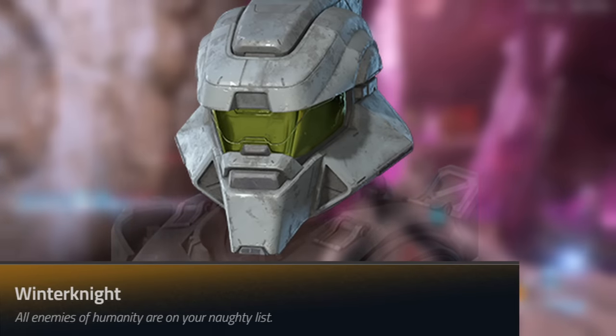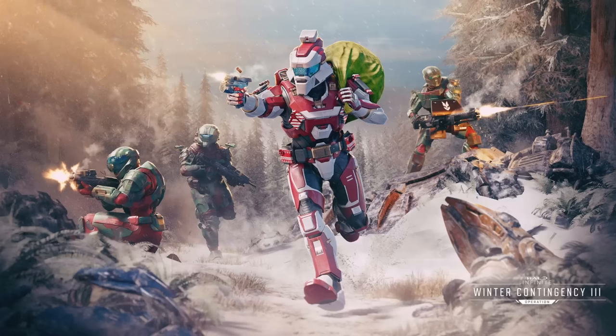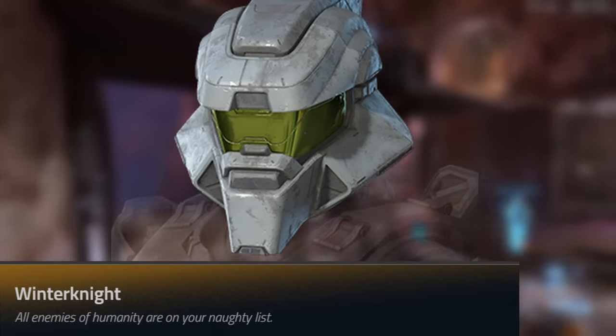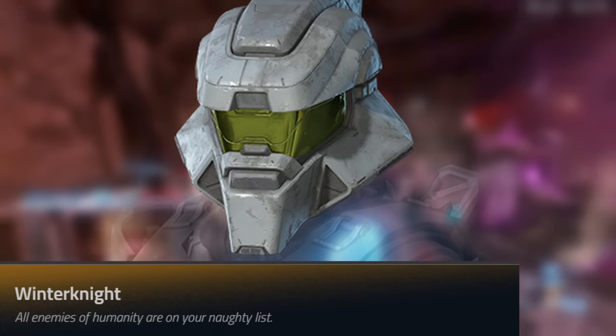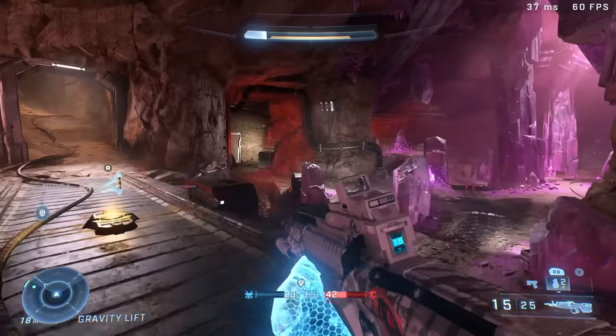Moving on to the next one, we got Winter Knight, which is the Santa-looking helmet that's going to be a part of the Winter Contingency 3 operation. This one looks funny because it really does look like Santa — it looks like he's got a beard. It fits really well. I think they managed to make it look like it actually fits into the Halo universe. It's just really well made.